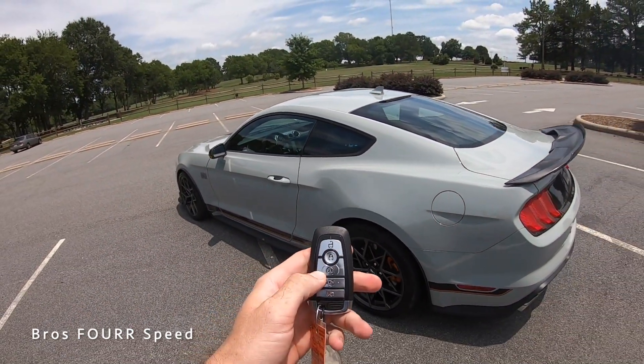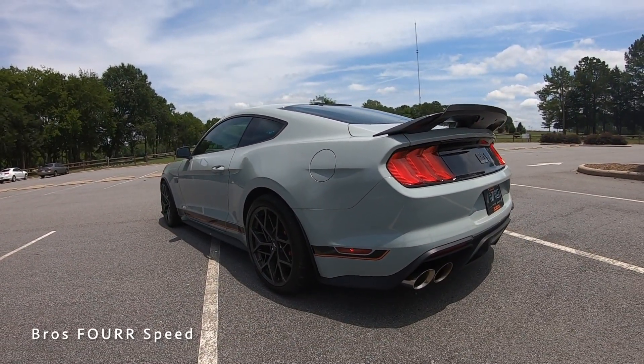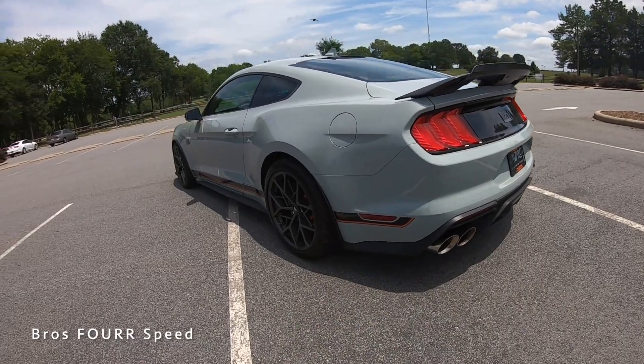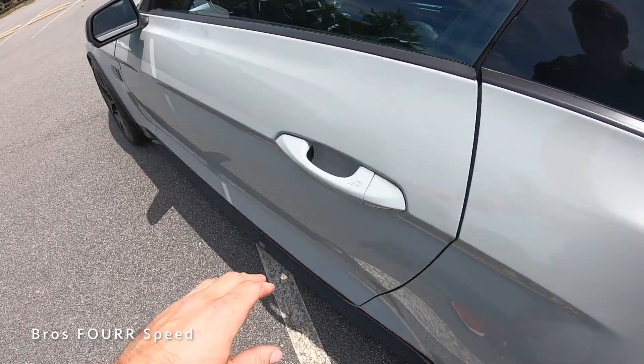This does have remote start. If you lock the vehicle and double-tap the lock button, it fires right up. Double-tap again to shut it off, and you can also double-tap the trunk button to open the trunk lid remotely.